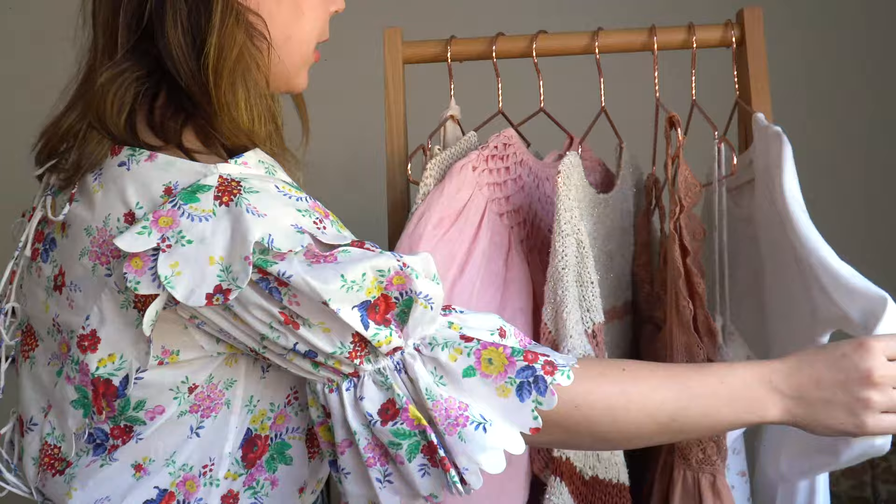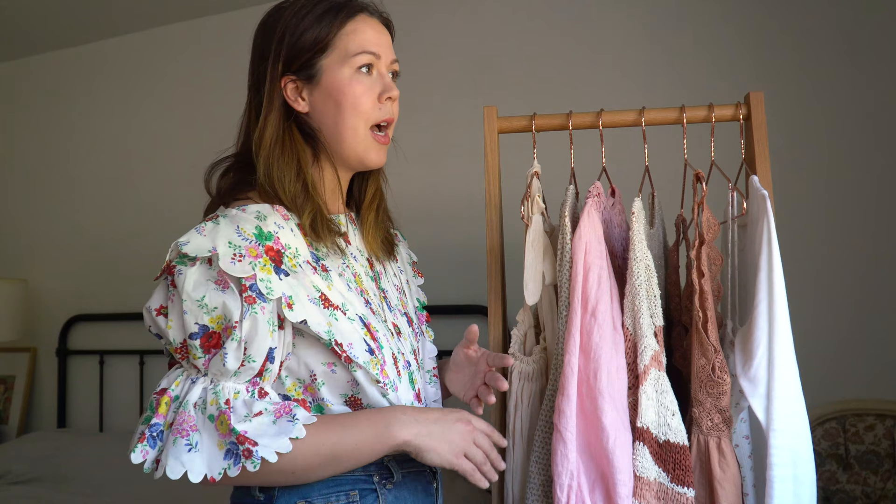Everyone goes into a 10x10 for a different reason. This 10x10 challenge was originally started by Carolyn Joy and Lee Vosberg. I think they mainly did it through Instagram but they both have their own blog, so Google them and you'll find more information. They have a really beautiful style.